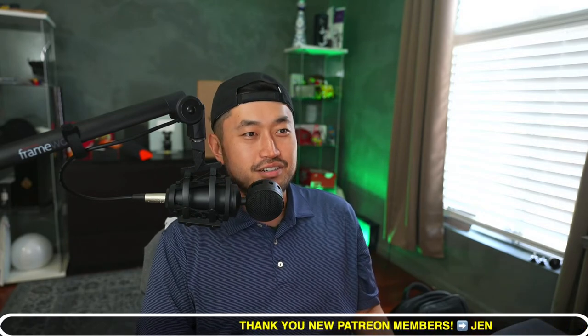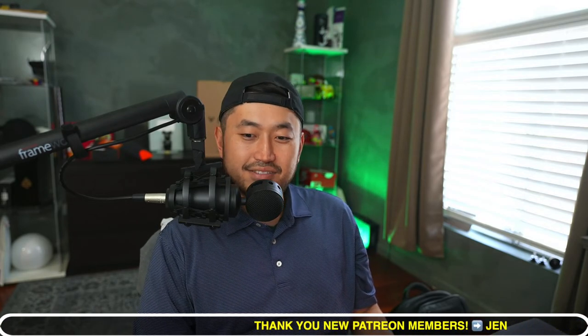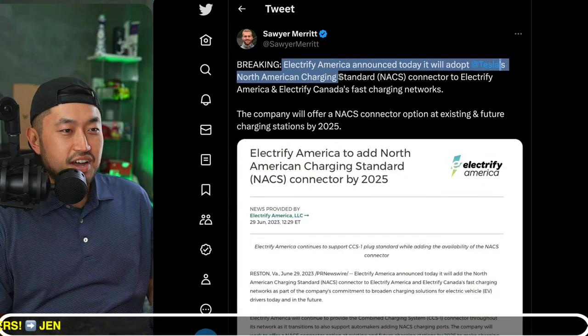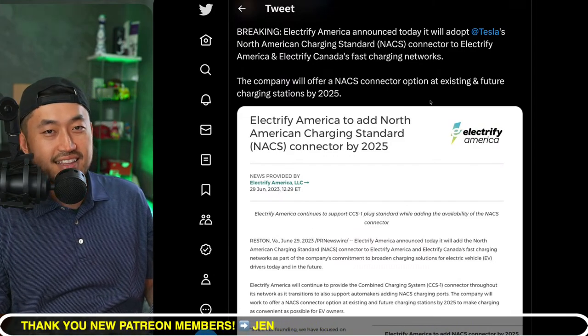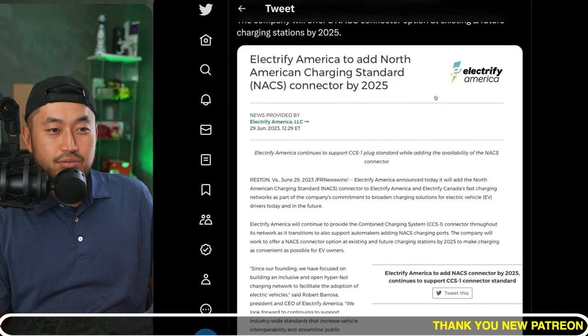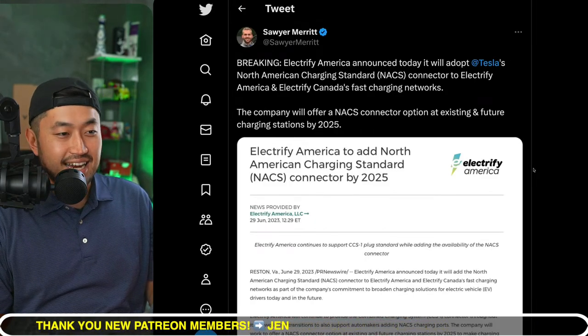In this next topic — Electrify America announced it will adopt Tesla's North American Charging Standard connector for its super-fast charging networks, including Electrify Canada. This came out of left field — I didn't think Volkswagen's company would join in, since Electrify America was created by Volkswagen because of Dieselgate. I really thought they'd hold out on their own CCS network. But it's really cool to see them get on board — this means more Tesla vehicles can charge at Electrify America stations.